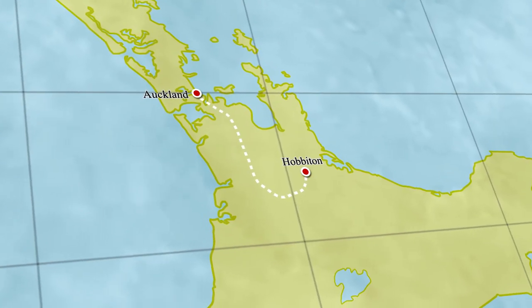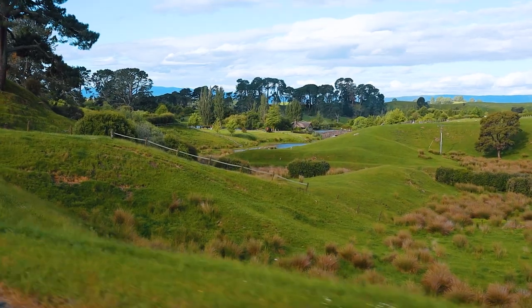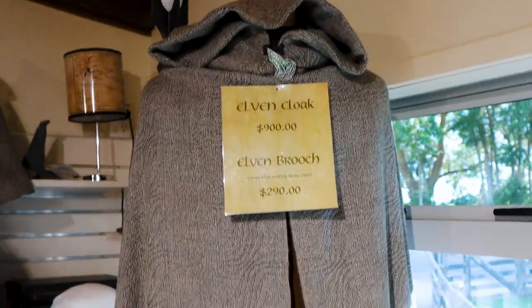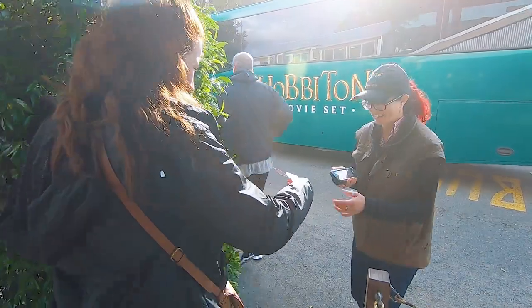To get to Hobbiton, it's about a two-hour drive from Auckland. It's pretty interesting as the movie set is just sitting in the middle of some farmer's land out in the middle of nowhere. You'll arrive at the gift shop, but when your tour time comes up, a bus will take you and your group on a short drive to Hobbiton itself.